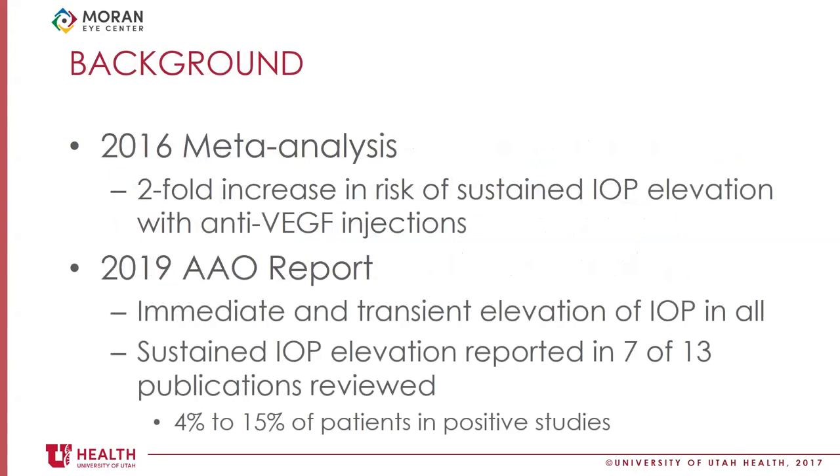It's intuitive that injecting any volume into an eye will cause an immediate rise in intraocular pressure. For some time there's been evidence suggesting some patients receiving intravitreal injections have sustained IOP elevations. A 2016 meta-analysis found a two-fold increase in the risk of sustained IOP elevation with anti-VEGF. In 2019, the AAO published a report showing an immediate and transient elevation in all patients receiving injections, but also that 4% to 15% of patients experienced a sustained IOP elevation across many reviewed studies.